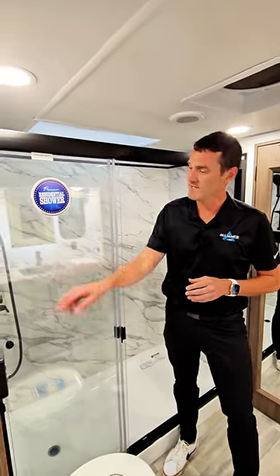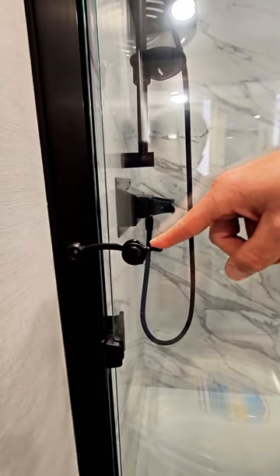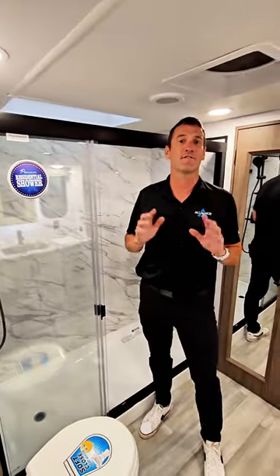What most people don't know is this little latch comes down. You need to listen for an audible click like this. Once you hear that click, your door is officially locked.